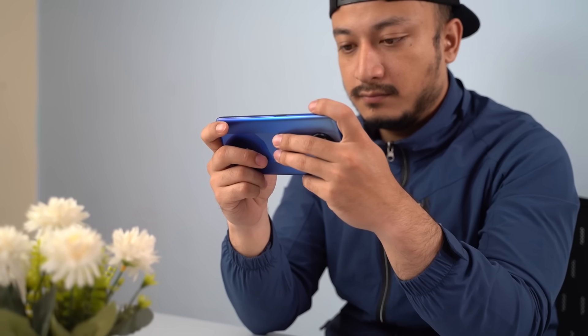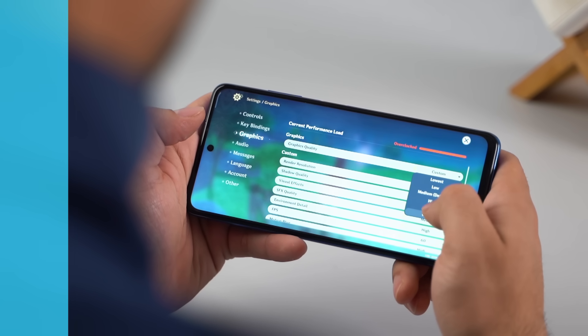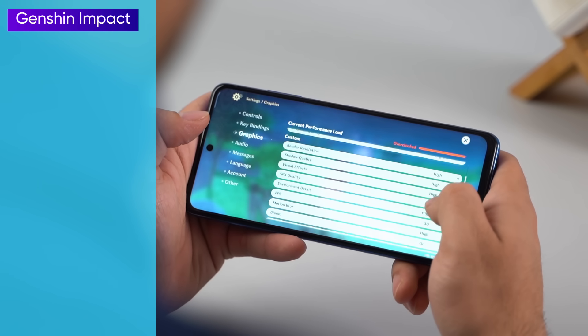Let's talk about its gaming performance now. We extensively tested it, and to be more accurate, we even gave it to some of our gaming enthusiast colleagues to check if our findings corroborate. So it's safe to say that this phone has undergone a lot of gaming tests, and our experience was the same.